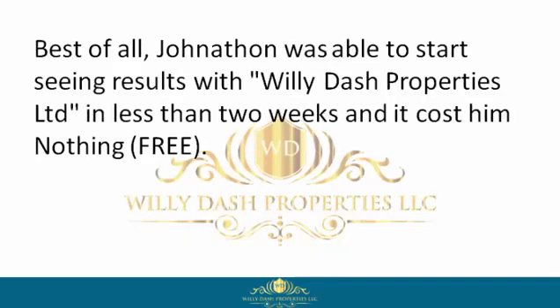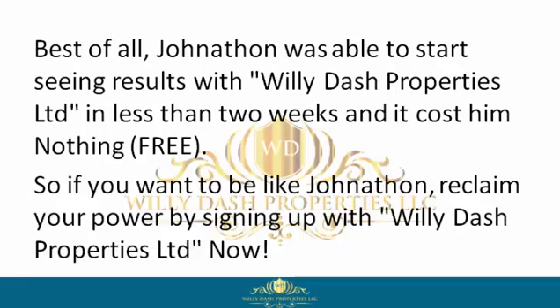Get to closing and move on with his life. Best of all, Jonathan was able to start seeing results with Willie Dash Properties Limited in less than two weeks, and it cost him nothing — free.